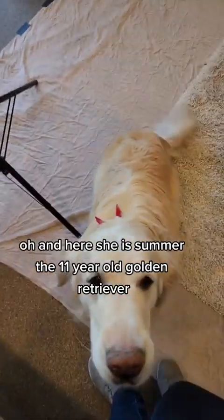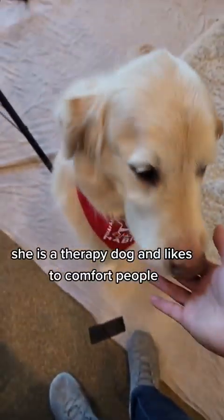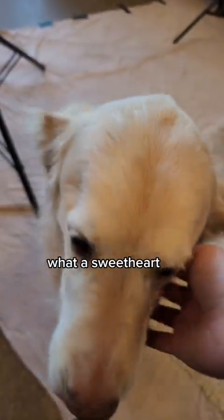And here she is — Summer, the 11-year-old golden retriever. She is a therapy dog and likes to comfort people, and she also clearly loves her treats. What a sweetheart.